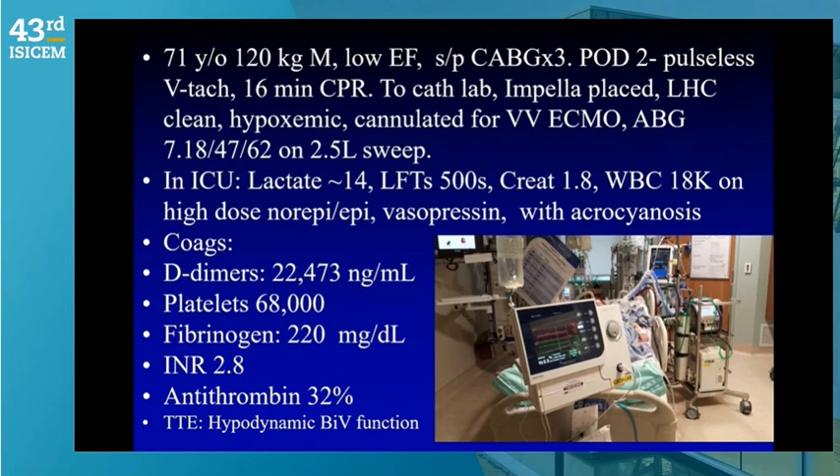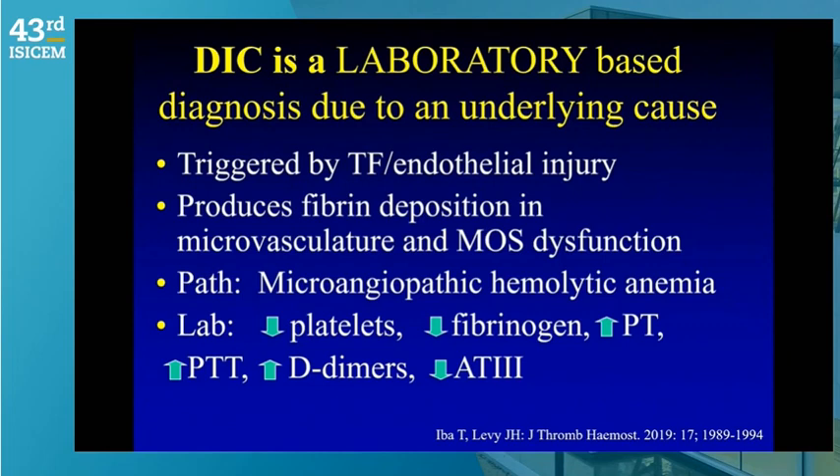Because of profound hypoxemia and white-out of his lungs, we cannulated for VV ECMO in the cath lab. A blood gas showed metabolic acidosis on 2.5 liter sweep with a CPO2 of 62. He had profound lactate acidemia, shock liver with LFTs in the 500s, and was on high-dose multiple vasopressors. A DIC screen showed D-dimers of 22,000 nanograms per mL (normal is 500), thrombocytopenia, fibrinogen in the 200s, INR of 2.8, and antithrombin at 32% — clearly DIC.